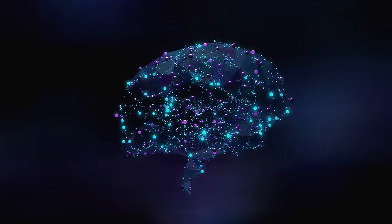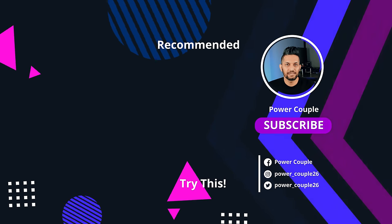Now that you know how to hack your mind to learn coding, all you need is a clear step-by-step path and free resources to learn programming. Watch the video at the top for that. I'll see you in the next one.